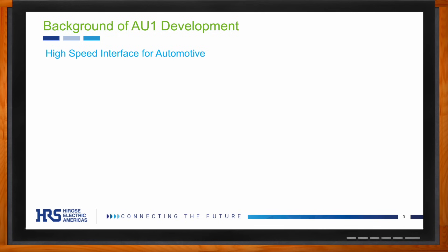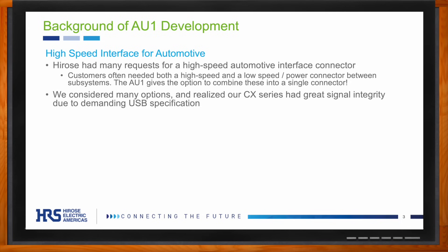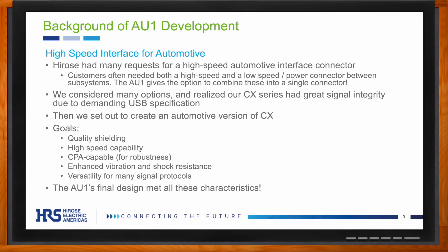The protocols in question included USB and DisplayPort 1.4 — maybe not the simplest question, but we said yes anyway. We quickly realized that our existing CX series USB-C connector had the perfect specs for this application, aside from automotive reliability. So we basically set out to make an automotive-grade version of the CX series, and the AU1 was the result of that journey.